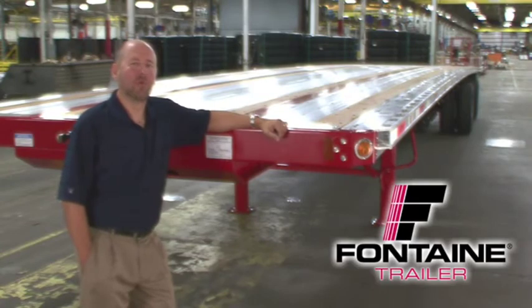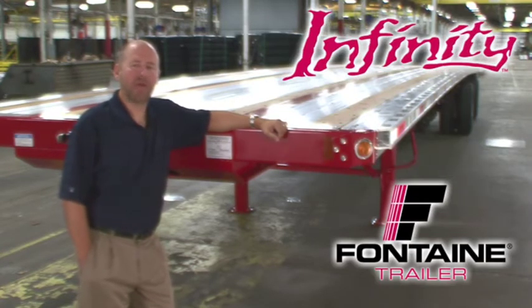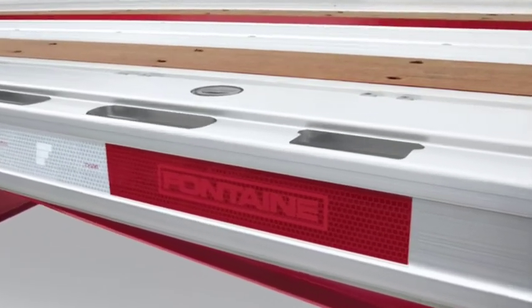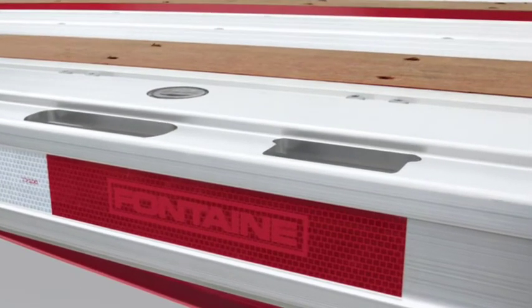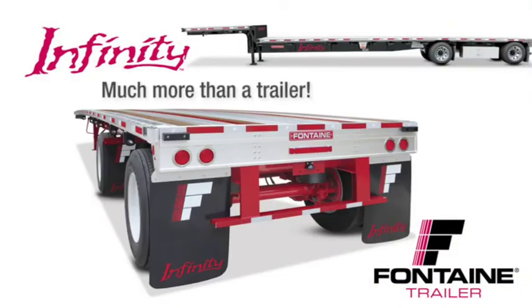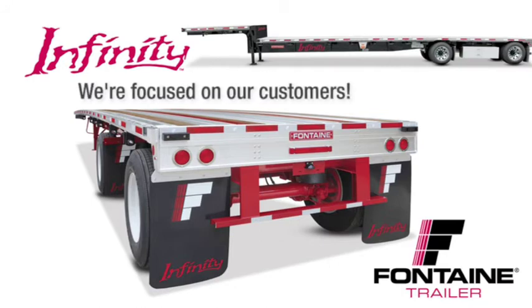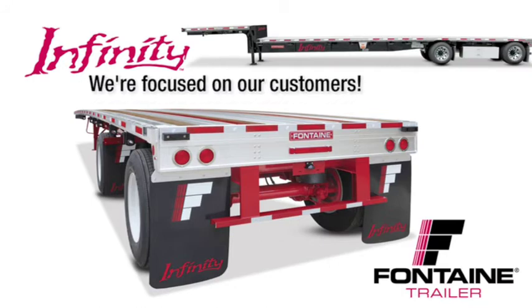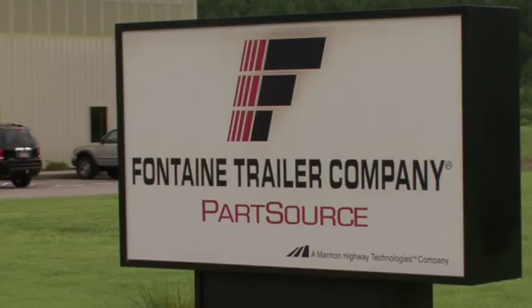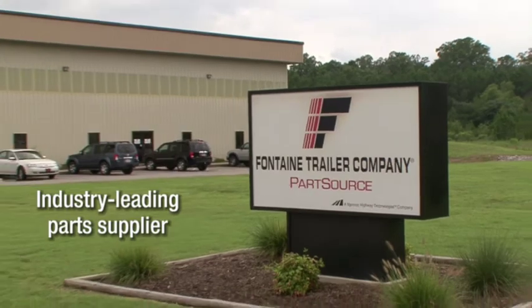Thank you for joining me today to learn more about the Fontaine Infinity line of flatbed and drop-deck trailers. The routed aluminum side rail of the Fontaine Infinity has proven to be virtually indestructible and is unmatched in both strength and durability in the market today. The Fontaine Infinity delivers the perfect balance of lightweight and extreme durability. When you buy a Fontaine, you get more than a top-quality trailer — you get a company solely focused on the flatbed industry for more than 66 years. You get access to a comprehensive North American dealer network focused on serving your needs, plus access to the industry's leading parts distribution center, Fontaine PartSource.